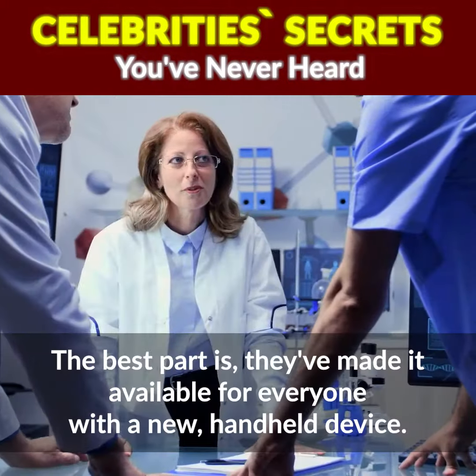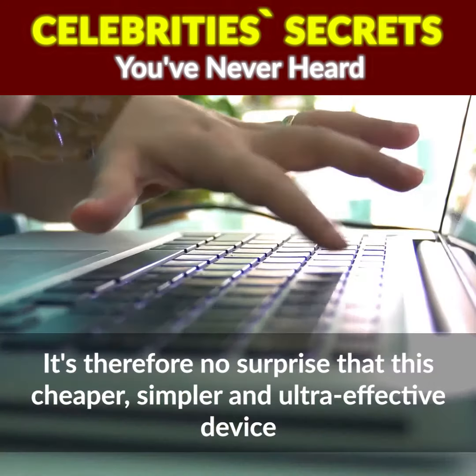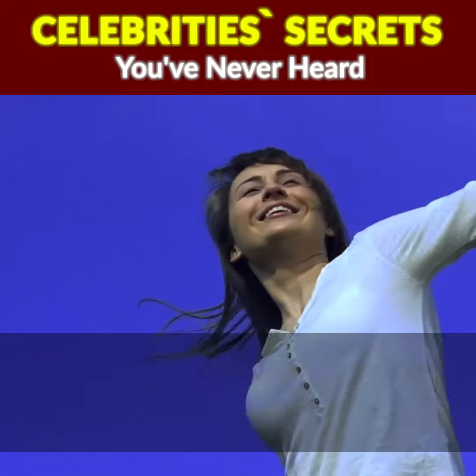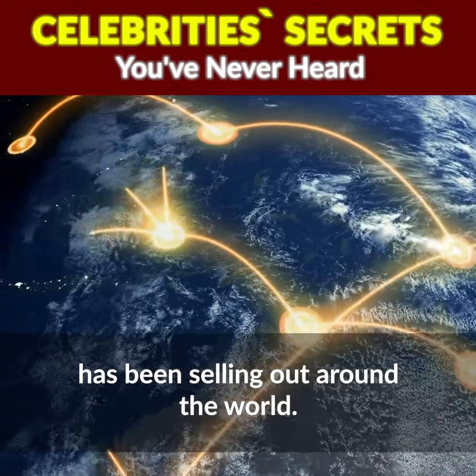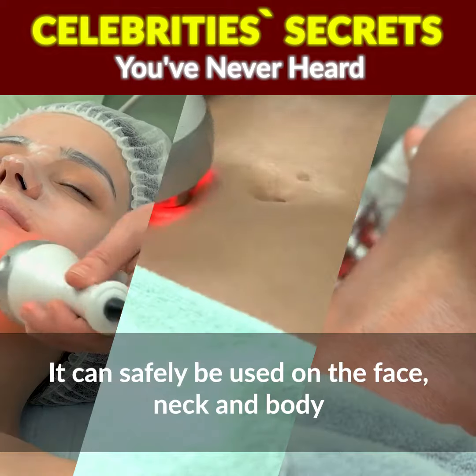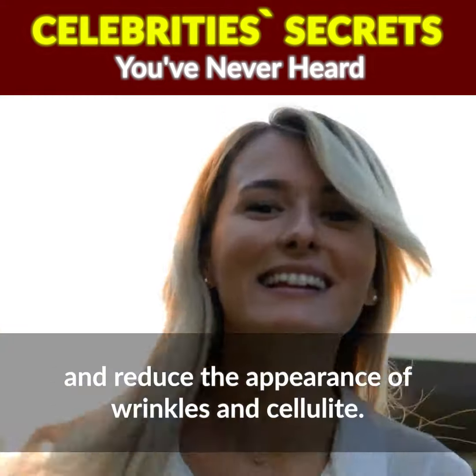The best part is they've made it available for everyone with a new handheld device. It's therefore no surprise that this cheaper, simpler, and ultra-effective device has been selling out around the world. It can safely be used on the face, neck, and body to boost metabolization and reduce the appearance of wrinkles and cellulite.